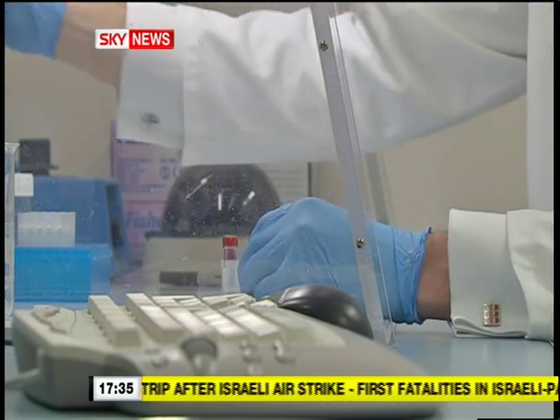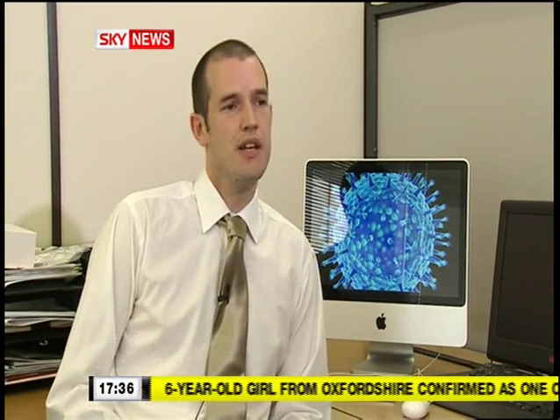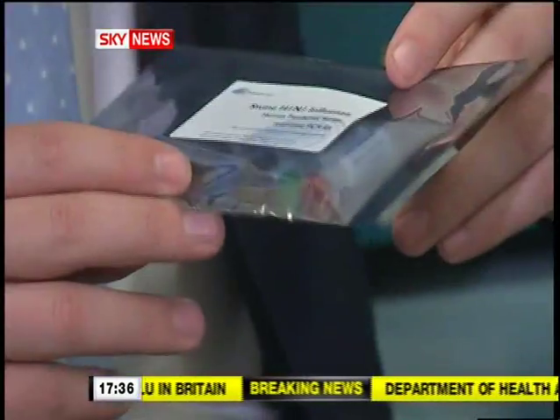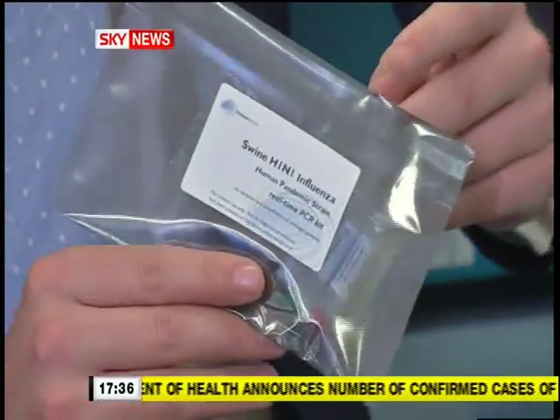It's the first kit in the world which is going to be available to specifically look for the pandemic version of the virus that's circulating at the moment. There are kits and techniques out there to look for flu and to look for pig flu, but at the moment there's nothing out there to specifically look for this new dangerous version of the disease. This is a prototype of the kit — it's based on a pre-existing piece of technology but has been modified so it can test for swine flu.